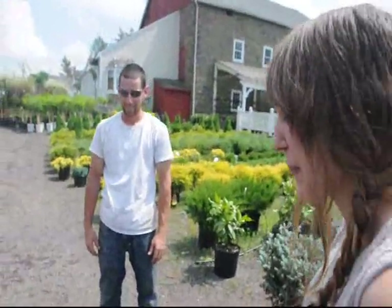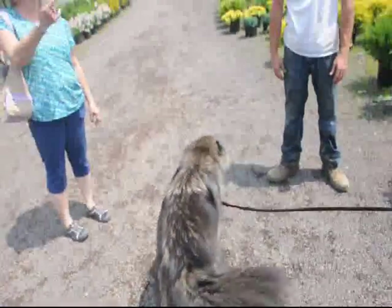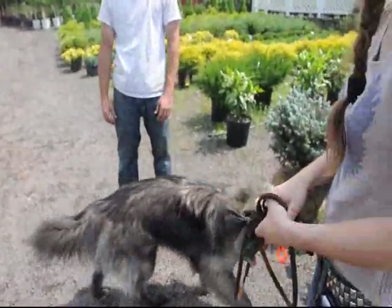Good temperament? Oh yeah. How old is it? She's 22 months.